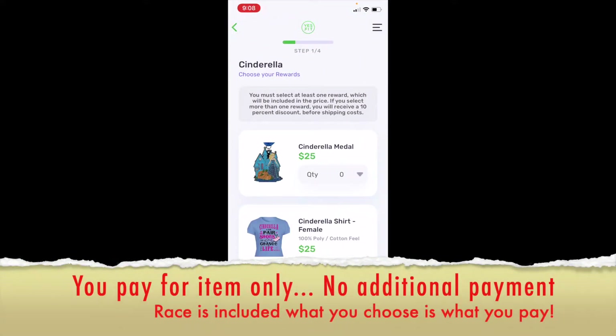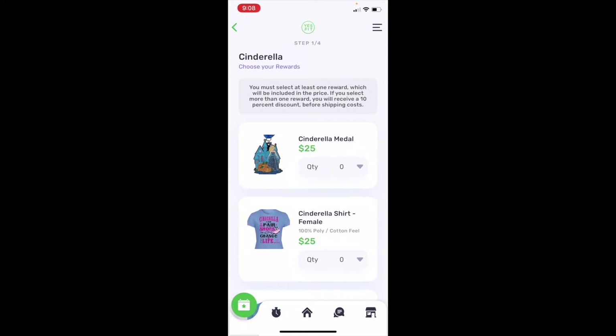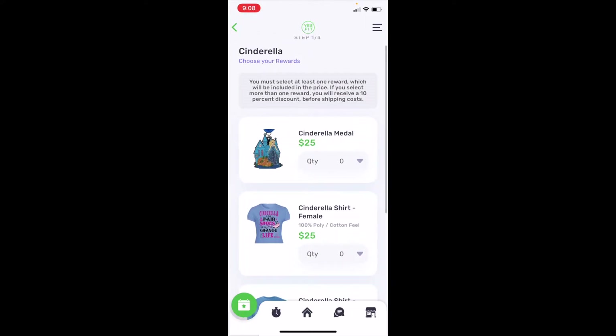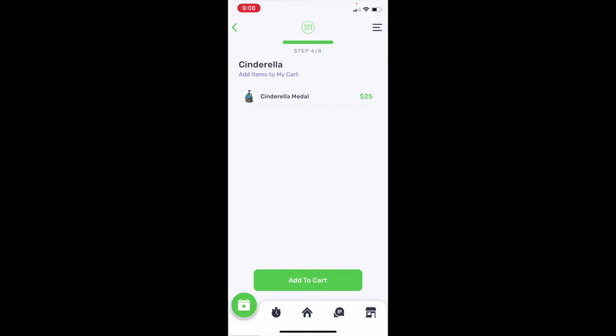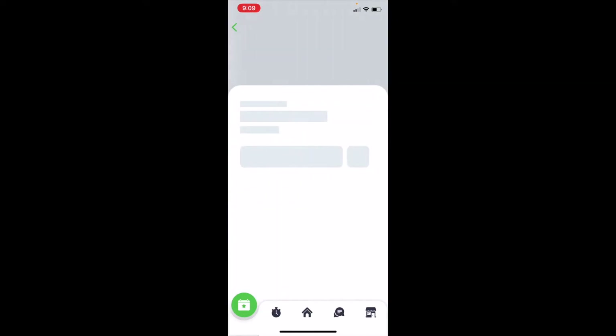Let's say I want to join this race — I'll hit 'Join This Race' and it'll tell you the price. You'll notice it says you can receive a 10% discount. They do that around the holidays, like St. Patrick's Day or Easter. If you're a member, you get like 20% off. This race is $25. I'll hit one, continue, add to cart, and then check out. It might show my address next so I won't go to that slide, but I think you get the idea.